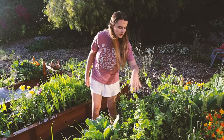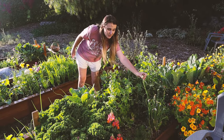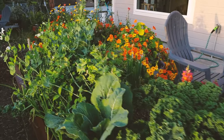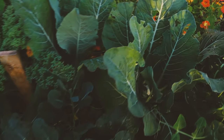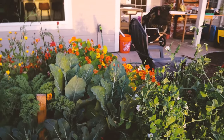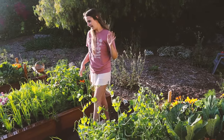I also have some other things in here: thyme, dill, Egyptian walking onions — this is a perennial onion that spreads itself by walking, which is how it gets its name — snapdragons, which are perennial here, a bunch of nasturtium growing everywhere, and then cauliflower which is getting a nice little head. This bed is doing great.